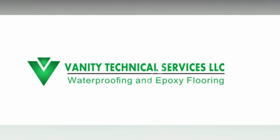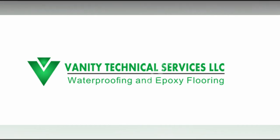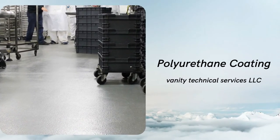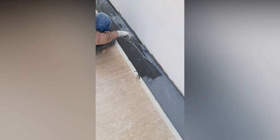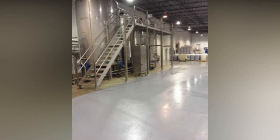Polyurethane coating has excellent abrasion resistance and anti-chalking property. It provides a high resistant coating to spillage or splash of various chemicals. It is one of the best top coats for cementitious surfaces, metal surfaces, and wooden surfaces.